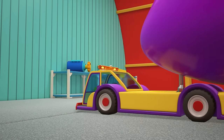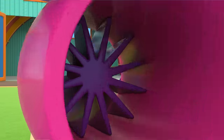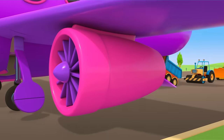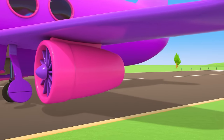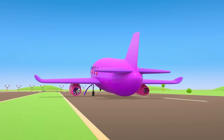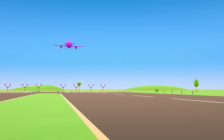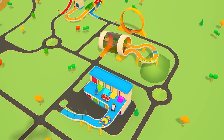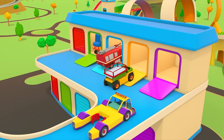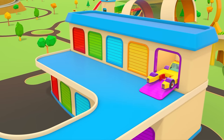Did you know that planes can't drive backwards by themselves? All airplanes need a tug to guide them out of the hangar. The plane's motorized passengers are getting aboard again. The weather is much nicer now — they should definitely have a safe flight. The helper cars are heading back to their garage. Time for a rest; they'll have more work tomorrow.